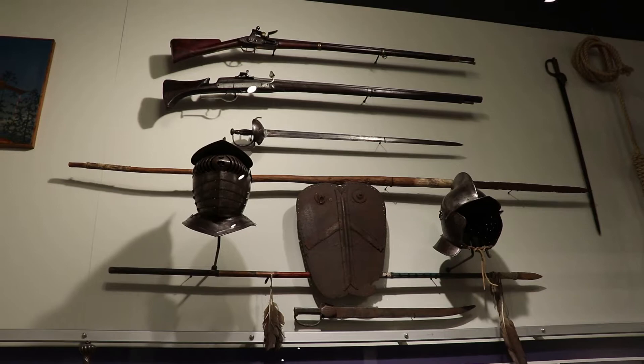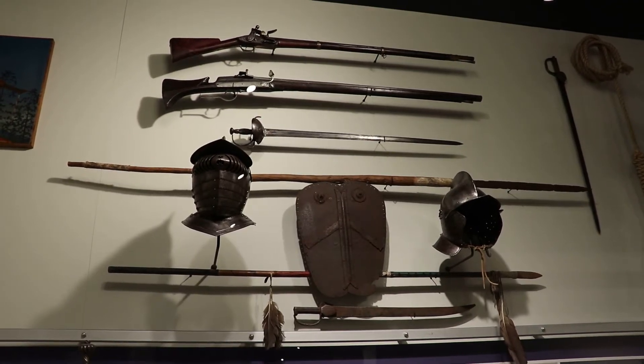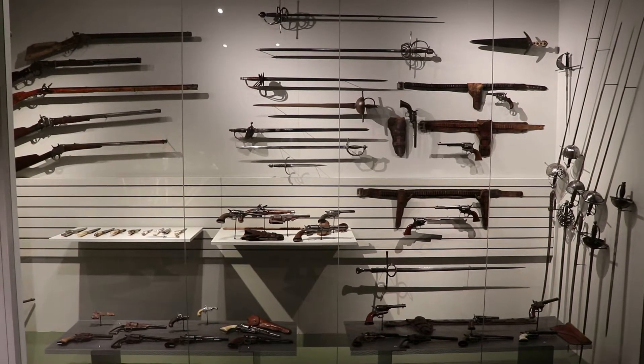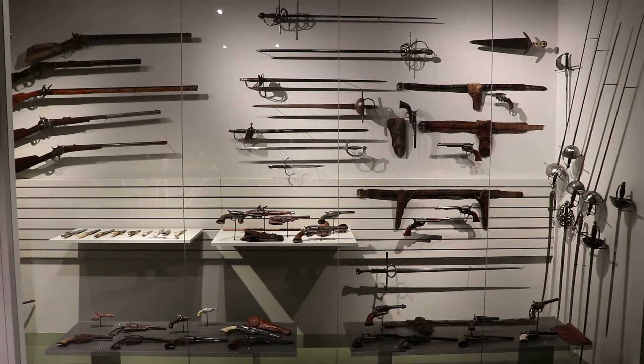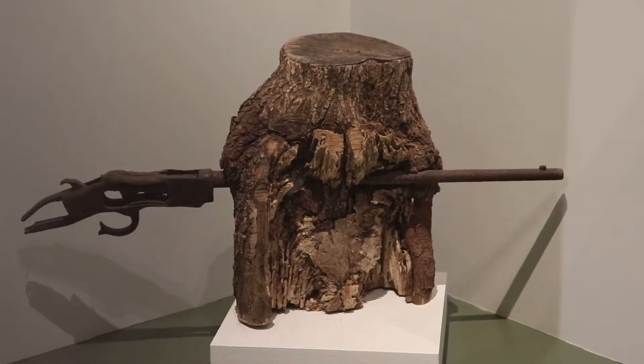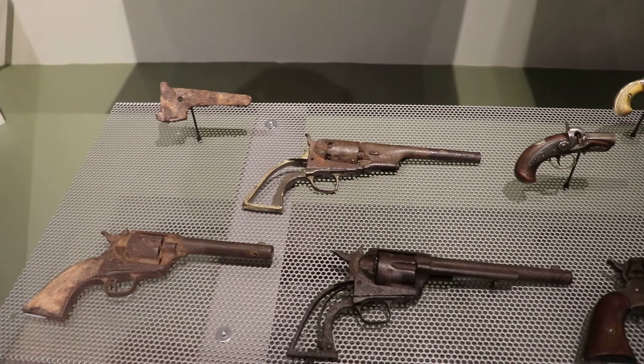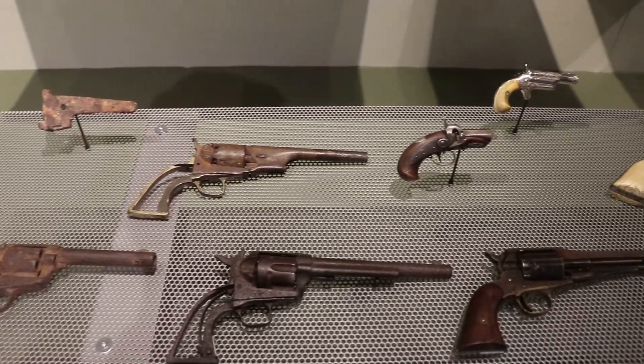There's some more old guns, swords, and European armor. Seriously, there's a lot of guns and swords. This is pretty cool — a tree grew around and enveloped that 1800s rifle barrel. Here are some various types of revolvers.